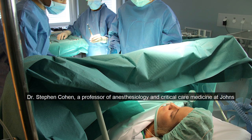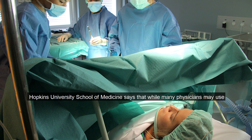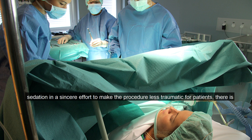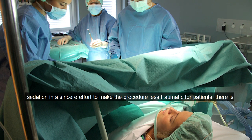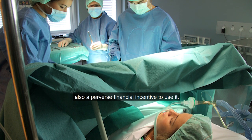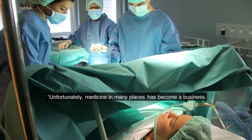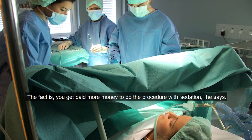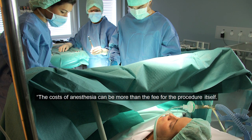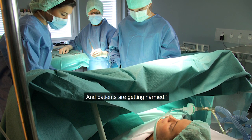Dr. Stephen Cohen, a professor of anesthesiology at critical care medicine at Johns Hopkins University School of Medicine, says that while many physicians may use sedation in a sincere effort to make the procedure less traumatic for the patients, there is also a perverse financial incentive to use it. Unfortunately, medicine in many places has become a business. The fact is, you get paid more money to do the procedure with sedation. The cost of anesthesia can be more than the fee for the procedure itself. And patients are getting harmed. It is interesting that there is a financial incentive for sedation.